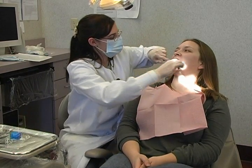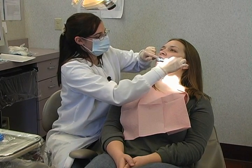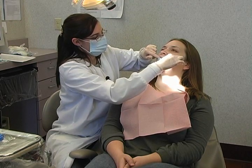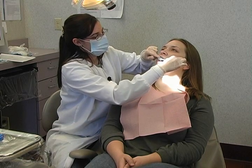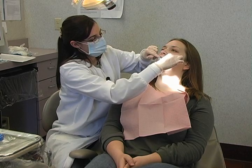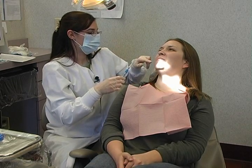Brushing should be done at a 45-degree angle upward towards the gum tissue. You're going to feel it put a little pressure on the brush and get a little bit under the gum tissue. You're going to feel a little bit of pressure and you're going to jiggle the brush — not scrubbing, because you can actually cause more damage to your tissue. Angle it at 45 degrees up underneath the gums and jiggle, doing about two teeth at a time for at least two minutes.